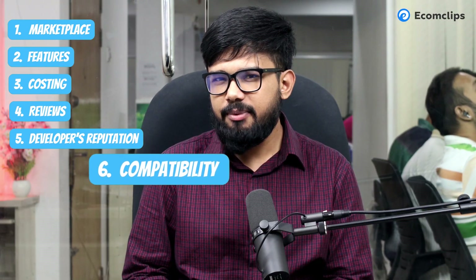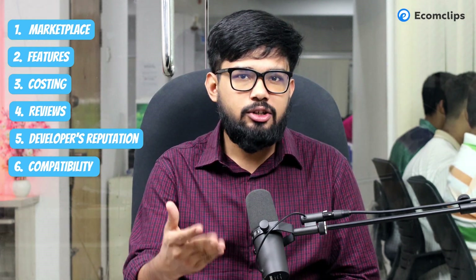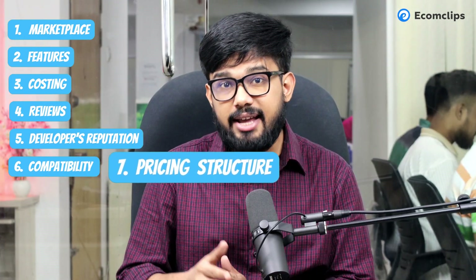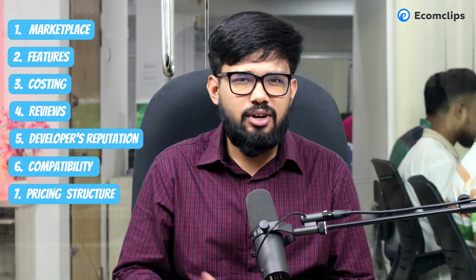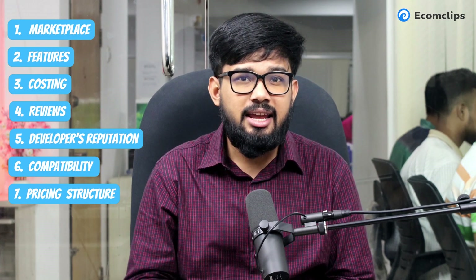Number five: the developer's reputation. It's important to make sure the app developer is reputable and responsive to customer support requests. Number six: compatibility with your version of Shopify — make sure the app is compatible. Number seven: pricing structure and hidden fees — check the app's pricing structure and whether there are any hidden fees.